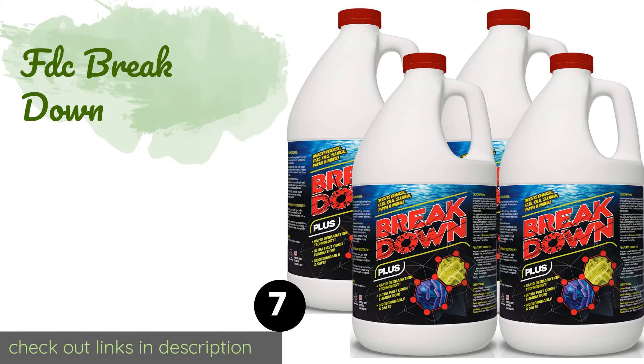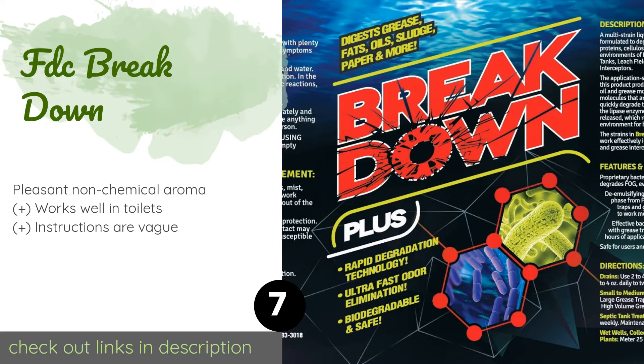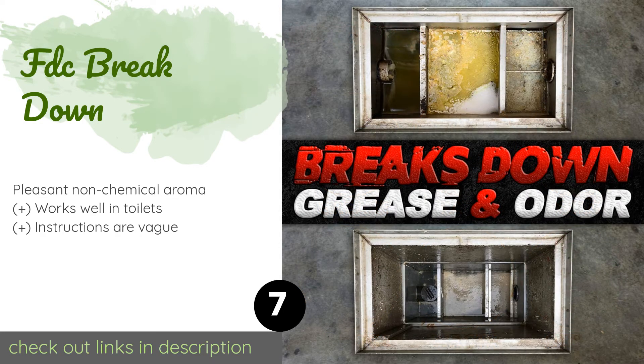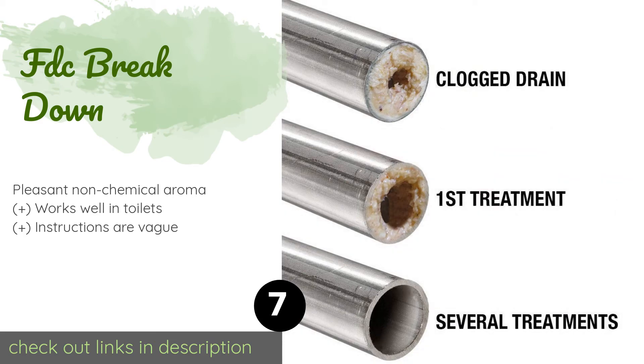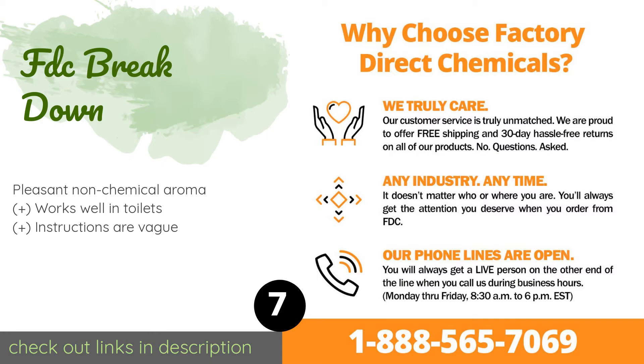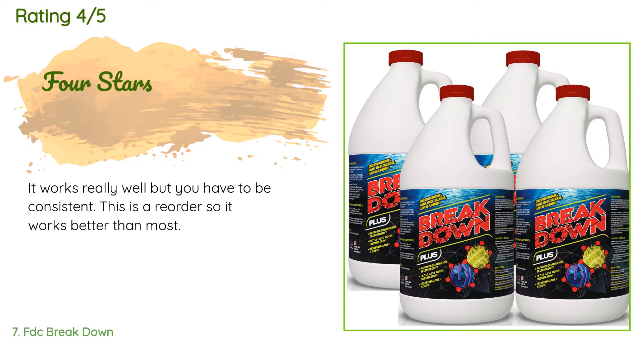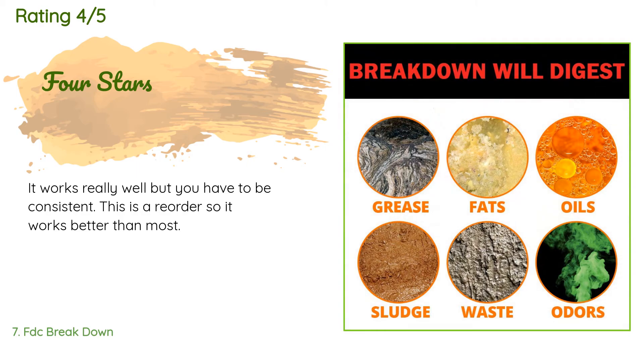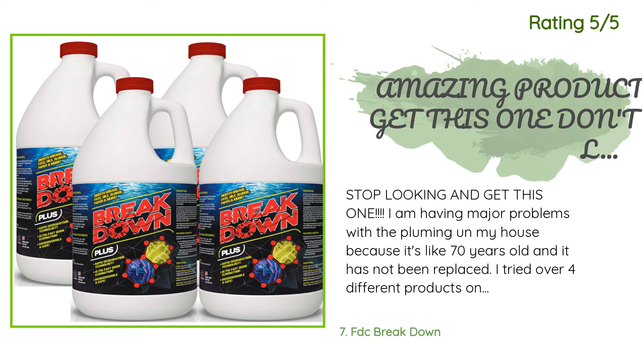The next product in our list is FDC Breakdown. Unlike other granular choices, FDC Breakdown is a liquid formula, ensuring that it's extremely easy to use. It's also one of the faster-acting selections available, so if you have an emergency — and clogs are always an emergency — this can make short work of it. This product is available on Amazon for $25. There are 18 reviews with an average rating of 3.4 stars. A customer said: 'It works really well, but you have to be consistent. This is a reorder, so it works better than most.'